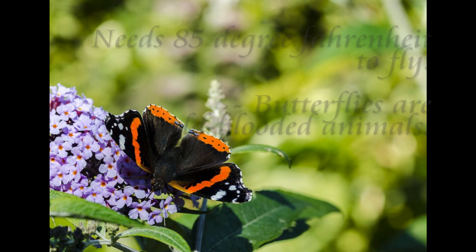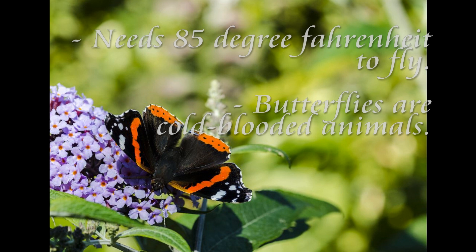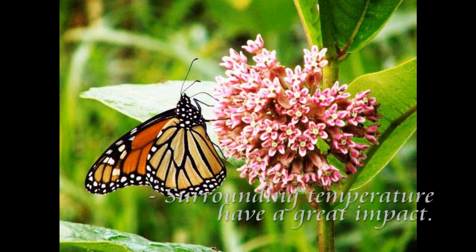Butterflies need an ideal body temperature of about 85 degrees Fahrenheit to fly. Since they're cold-blooded animals, they can't regulate their own body temperatures. As a result, the surrounding air temperature has a big impact on their ability to function.